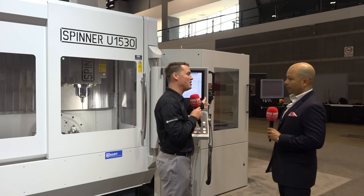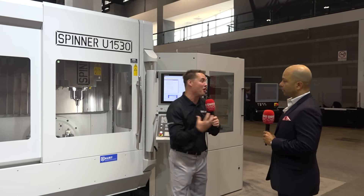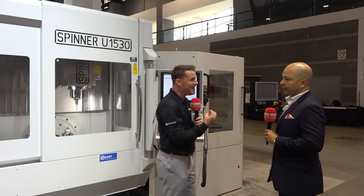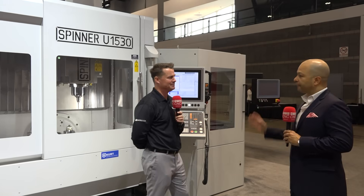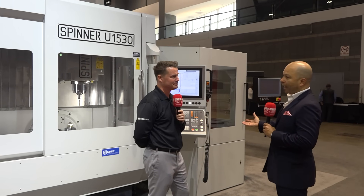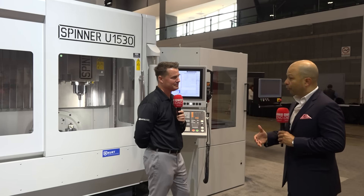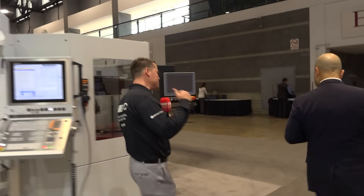Is this automation also Spinner-built? Because sometimes there can be an argument between machine and automation about functioning together. In this situation it communicates perfectly. The interface is perfect — we have partners for some components, but for a lot of the automation components we make them ourselves.